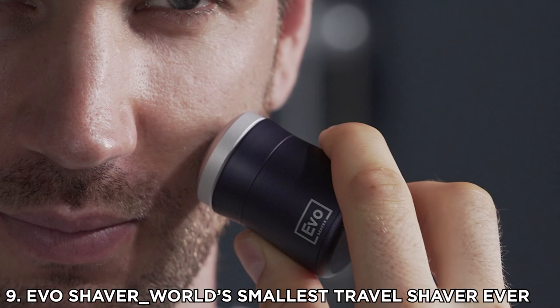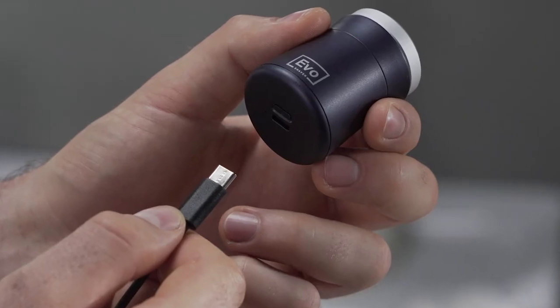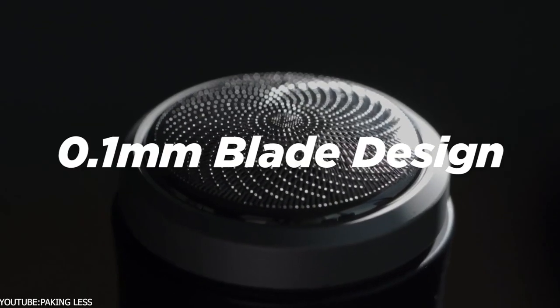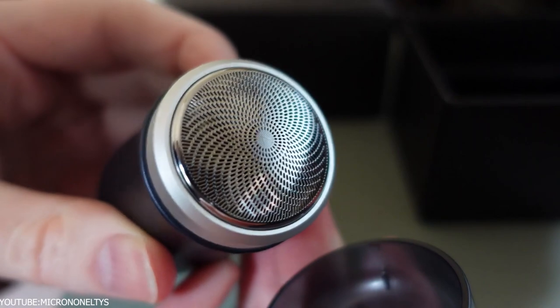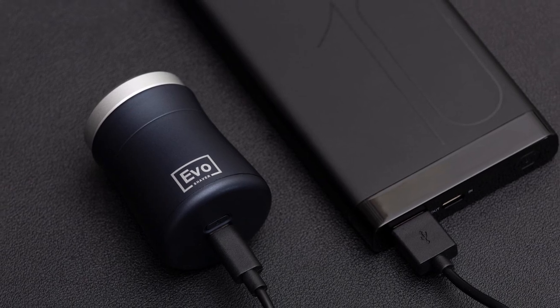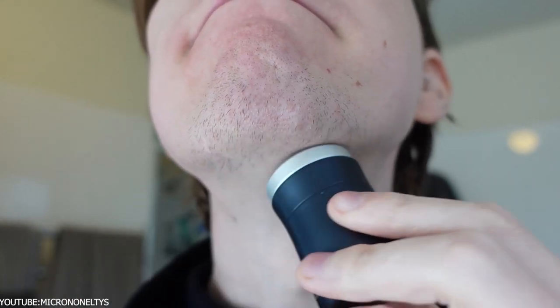Number 9: Evo Shaver — the world's smallest travel shaver ever. If you are someone who is constantly on the move, this gadget is for you. The frustration of not having a clean face when traveling for an interview or meeting is real, and carrying a regular trimmer isn't convenient due to its size and the hassle of its charger. Luckily, the Evo Shaver solves both problems — it's an ultra-portable travel shaver that charges via USB-C.